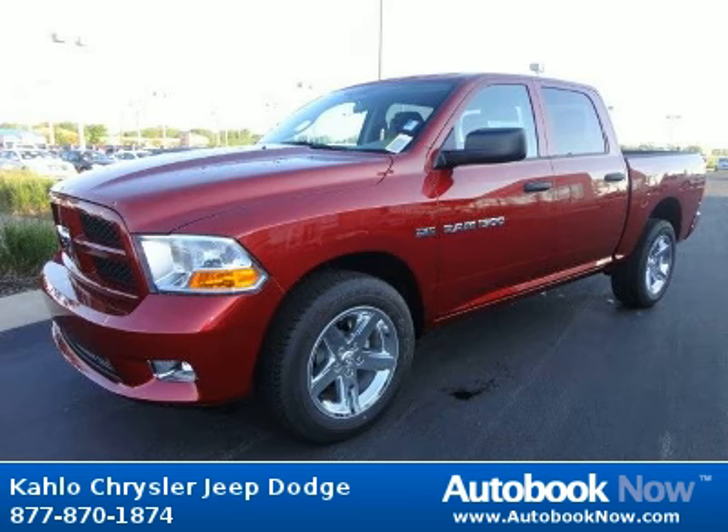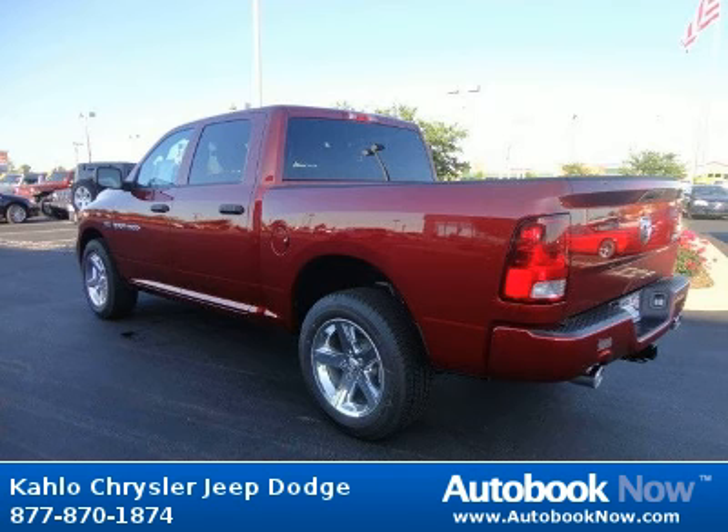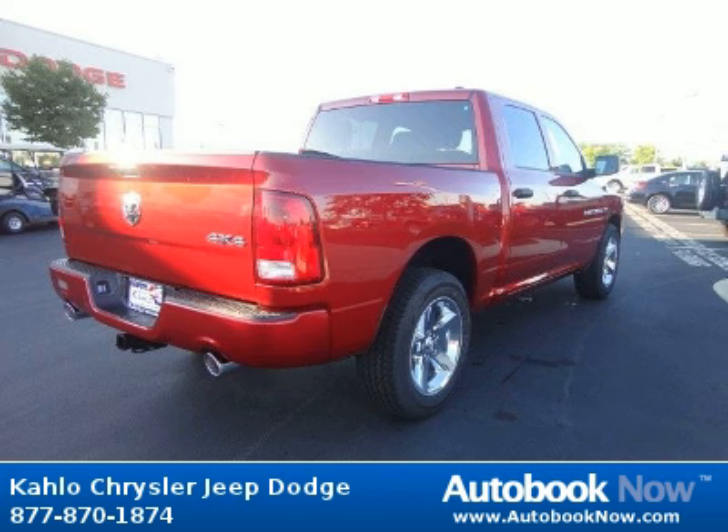This 2012 Dodge Ram 1500 is available at Kahlo Chrysler Jeep Dodge in Noblesville, Indiana. This Ram 1500 has a beautiful red color. It has 5 miles on it.